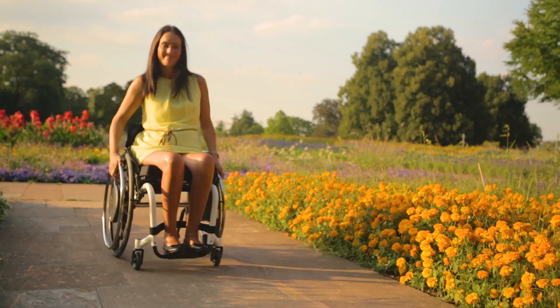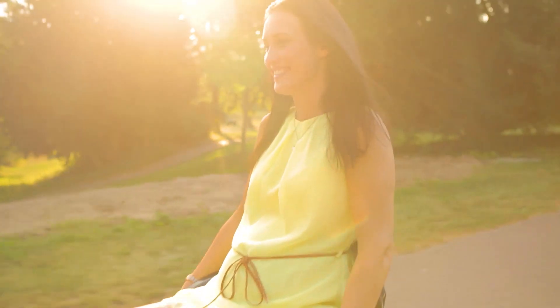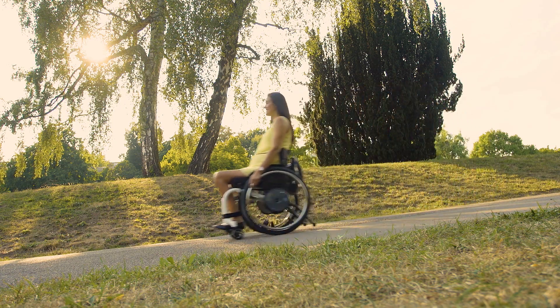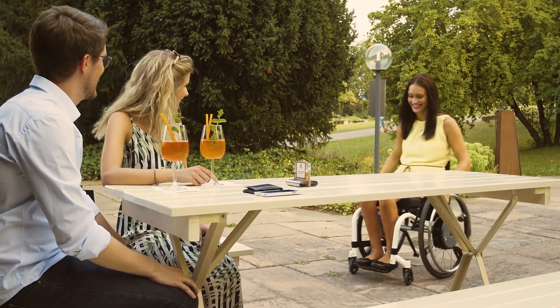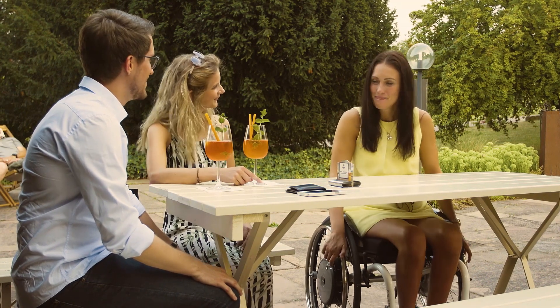E-Motion is inconspicuous and works on almost any surface. It not only helps me to move around effortlessly, it also supports me when braking downhill. What's more, I can also choose between two assistance levels, depending on whether I currently need more or less power.